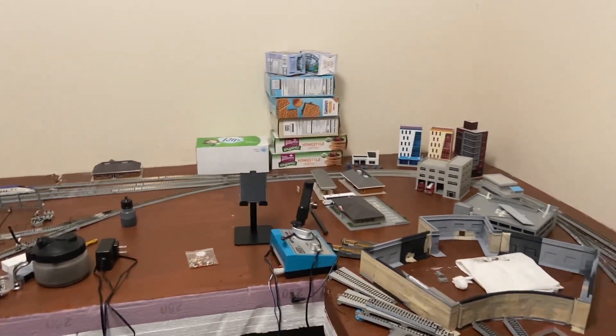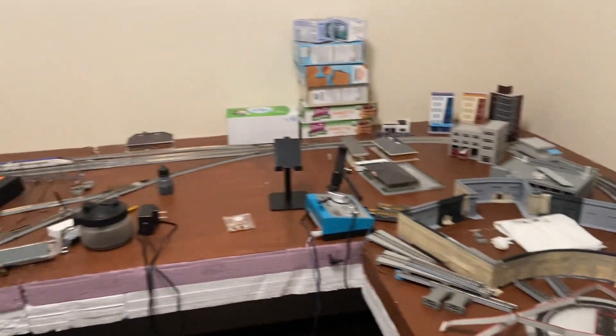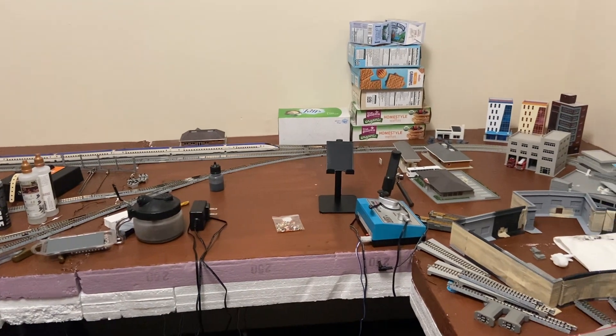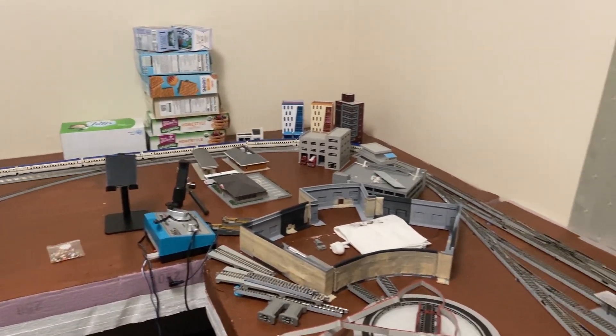I don't want to go too far because we'll run off the layout. Now we'll try and go back a little faster. It took me a while to get it going. So once this sucker gets going, it flies.